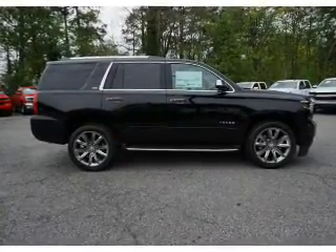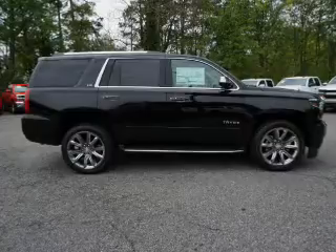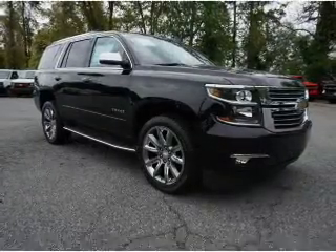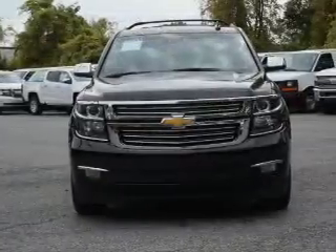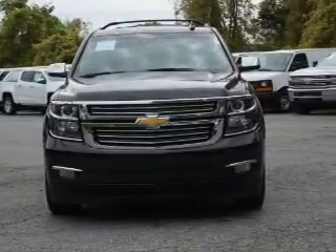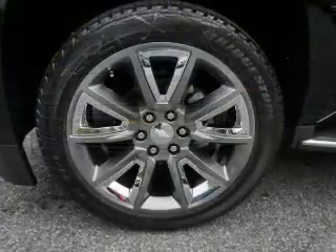Inside you'll find ventilated seats, heated steering wheel, third row seat, leather seats, heated seats, Bluetooth connectivity, digital radio, Sirius XM satellite radio, auxiliary input, and remote start.